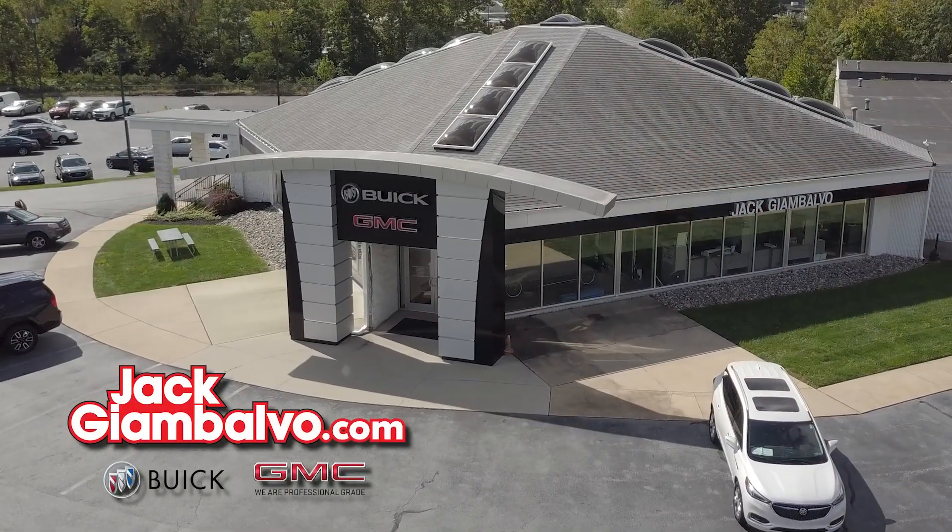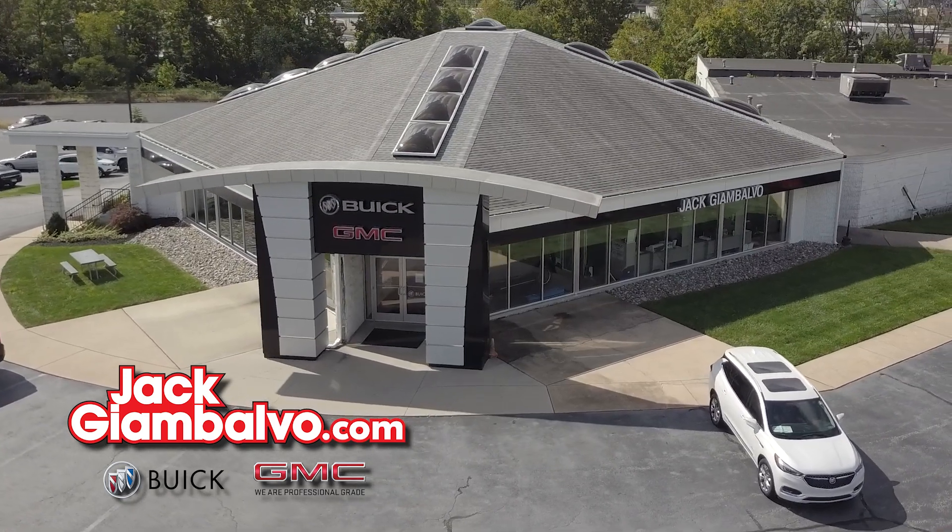Visit jackgmvolvo.com to see our great inventory, or stop by for a test drive today.